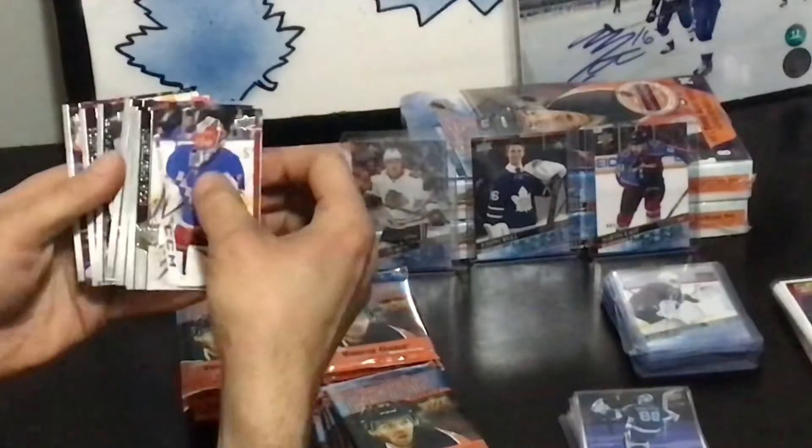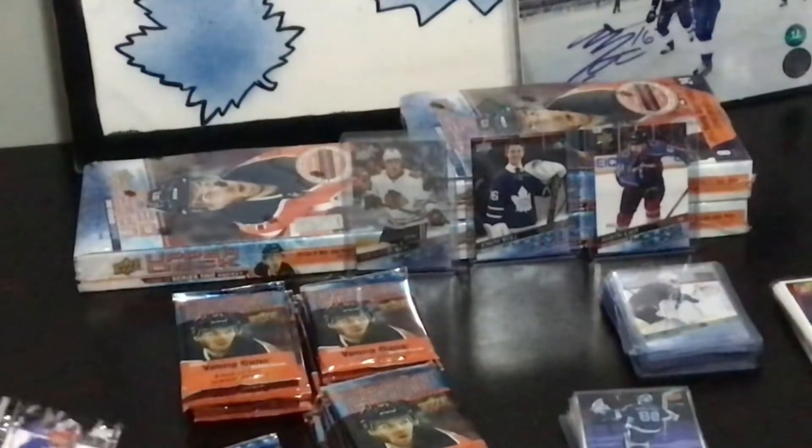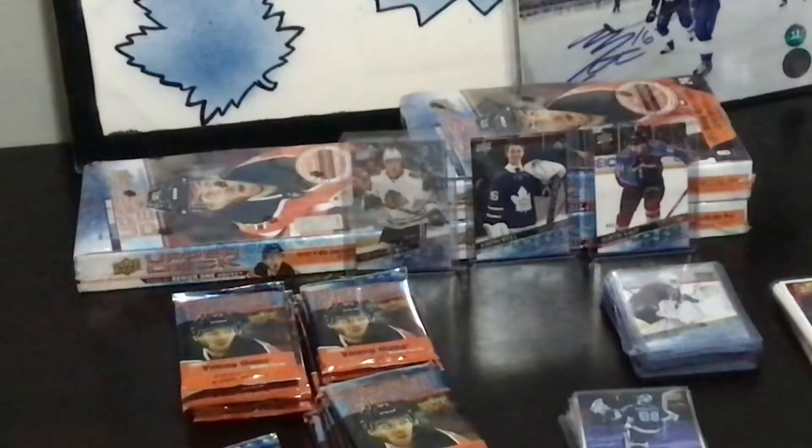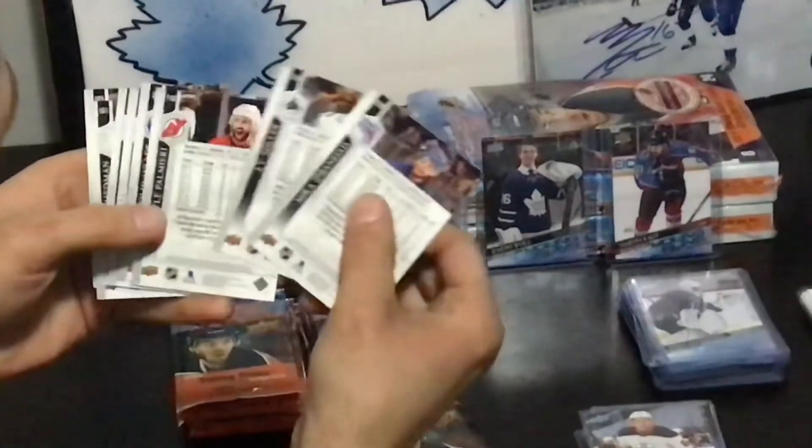There's a Young Guns here — Philip Broberg. Oh, this is so tense, man. If you open six boxes and don't get a Lafrenière, that blows. So that means this is going to have a French one, right? Colin Miller — in French.